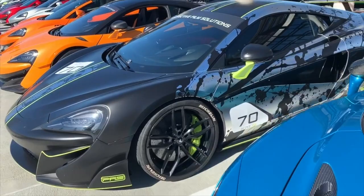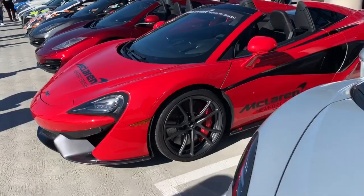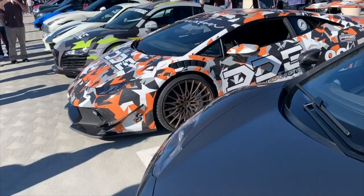570, 600LT, then a run of 570S models. A couple of the MP12 4Cs as well. And then a Lambo, Audi, Ferrari, R35. Really nice looking Lambo — that blue with the red interior is very cool.